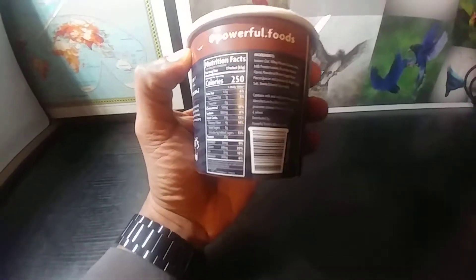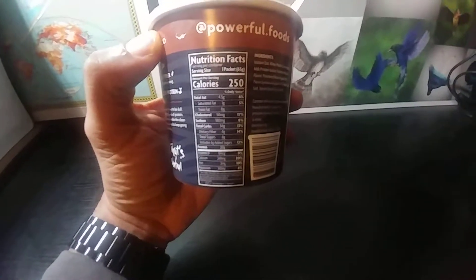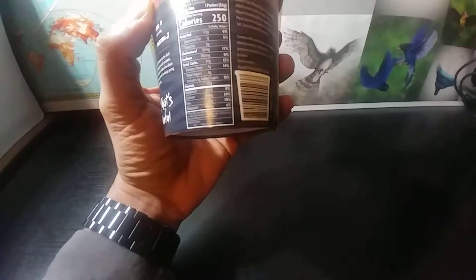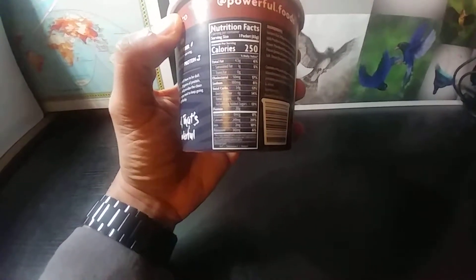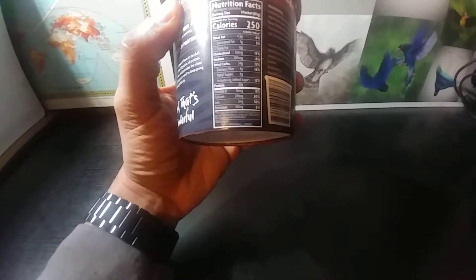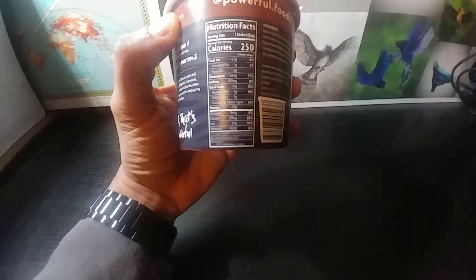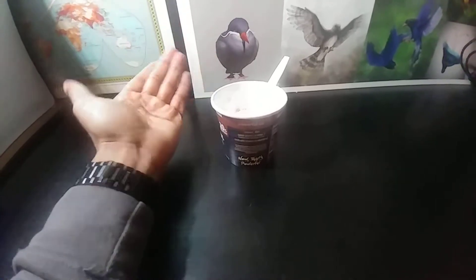Looking at the nutrition facts: this is one serving per container, which is good. It has one gram of saturated fat, cholesterol at 50 milligrams — that comes from the milk — sodium is only 180 milligrams, fiber is four grams, and total sugars are eight grams, with six grams of added sugars.